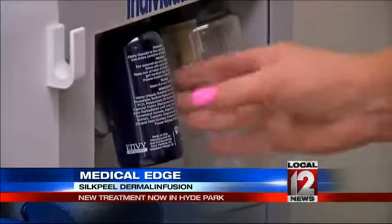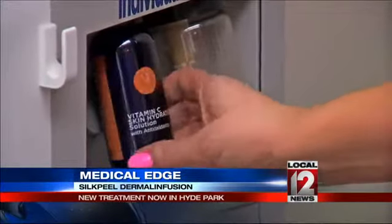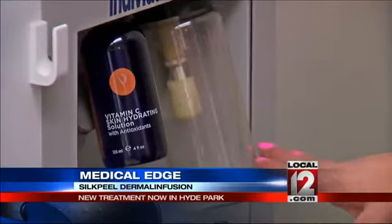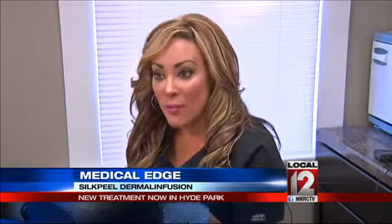The formula is made up of what's called dermaceuticals. There are different formulas depending on your concerns: a vitamin C hydrating formula, one for acne-prone skin, one for hyperpigmentation, one just for hydrating, and one to help with fine lines and wrinkles. As Anderson explains, 'We customize it for whatever you really want to work on.'